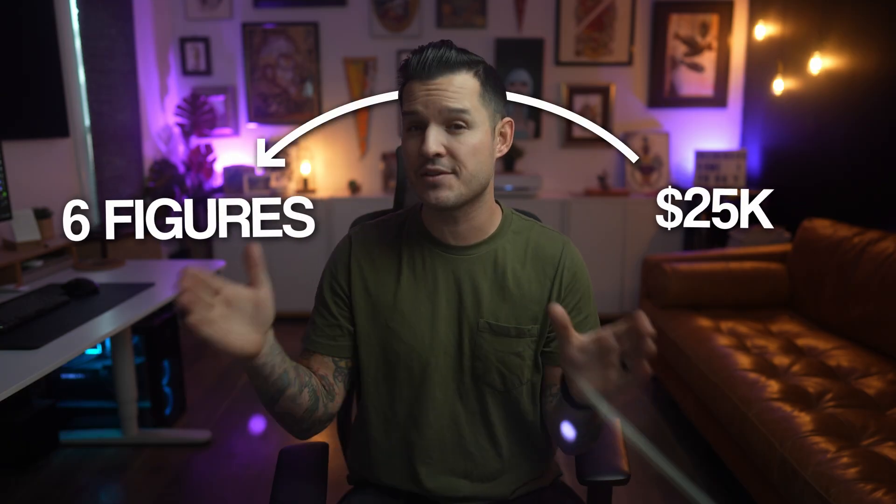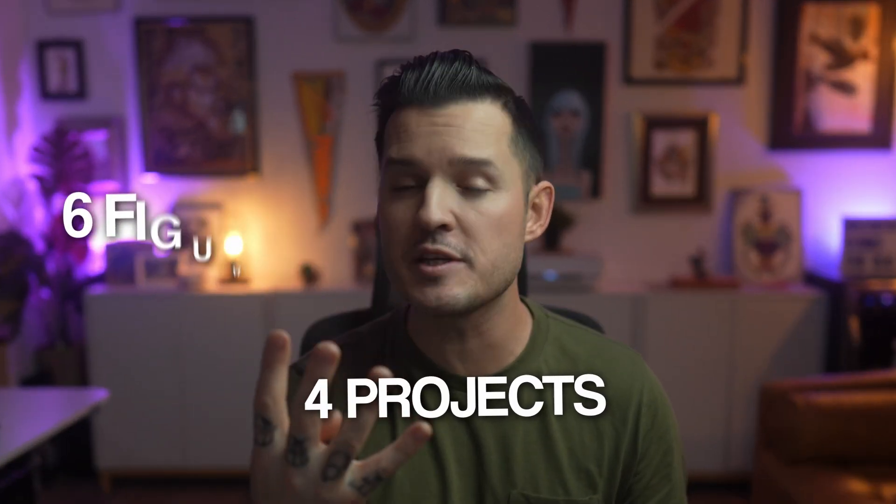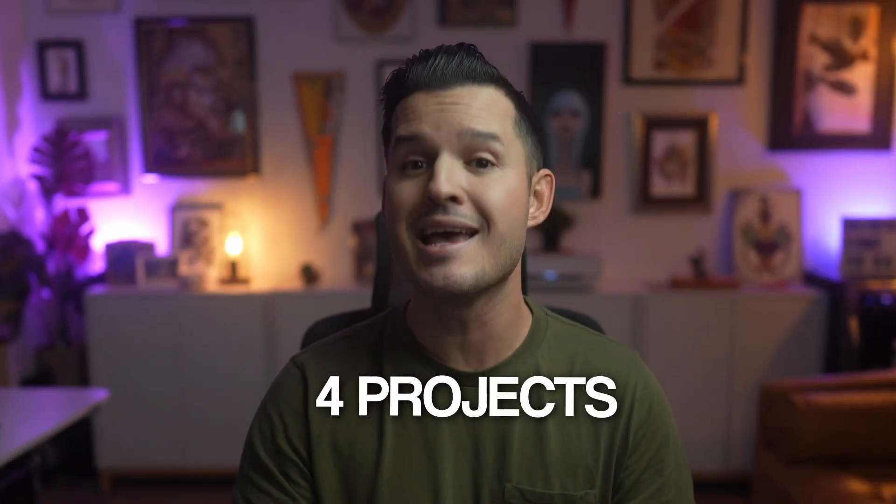If you're selling websites for $25,000 and your goal is to hit six figures this year, you only need to do four of these projects to hit your financial goals. If you're selling them for $50,000, you only need to do two — meaning you have six months of project or lead time for each. So ask yourself: how much do you want to work, how many projects should you take on, and what are your financial goals?